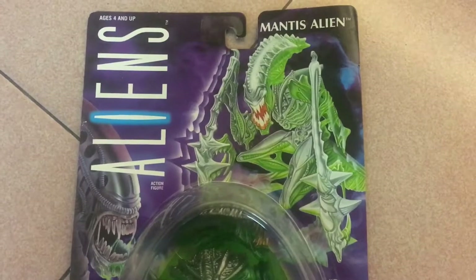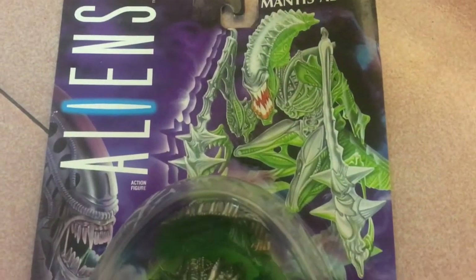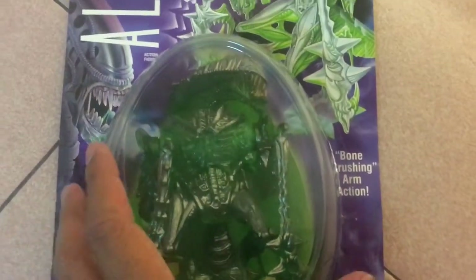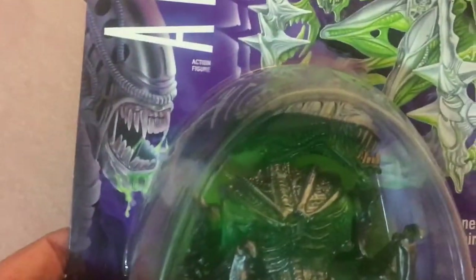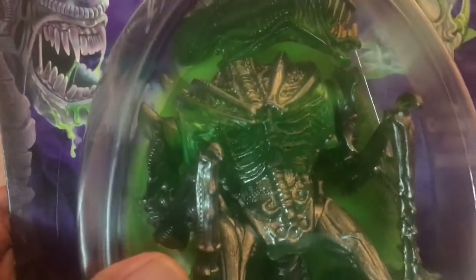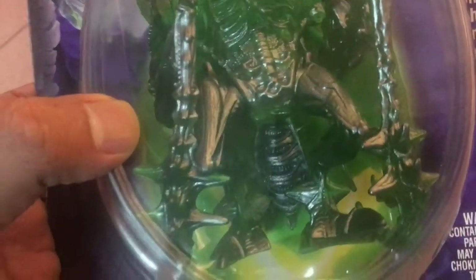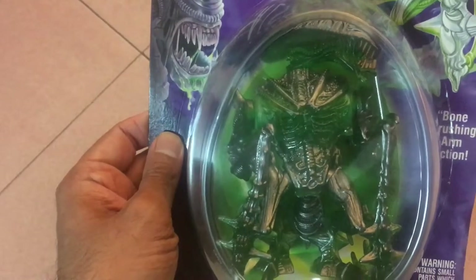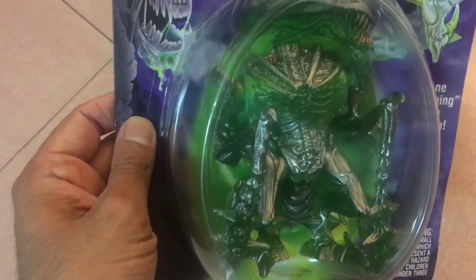Next up is the Mantis Alien. This must be a later series edition as it doesn't come with a facehugger or a comic book like the Gorilla Alien, but what you do get is one seriously creepy-looking alien hybrid. The alien is already a freaking creepy-looking creature — combine that with the absolute insect fright-fest that is the praying mantis and the result is the stuff of nightmares. The sculpting on this thing is absolutely fantastic, especially for a toy from the early 90s, and I love the translucent green color they covered this thing in.